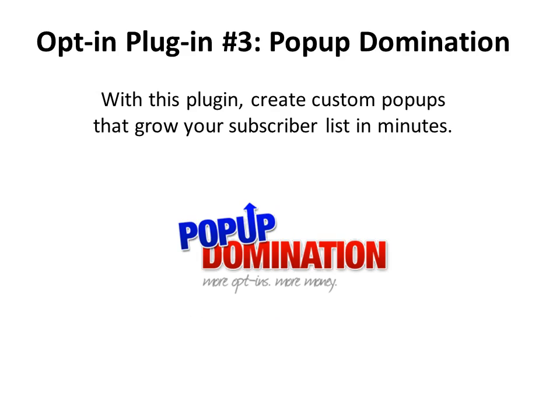And lastly, there's a plugin called Pop-Up Domination. With it, you can create custom pop-up windows that appear when people visit your page, which will grow your subscriber list, and you can make these in minutes. This has been shown to dramatically increase the number of people you can get to opt in by having one of these pop-ups appear on the page.